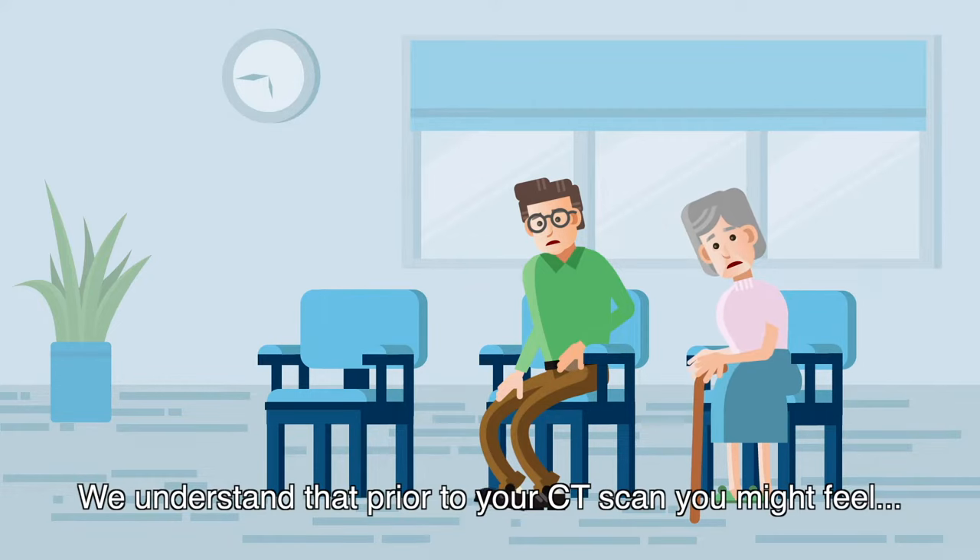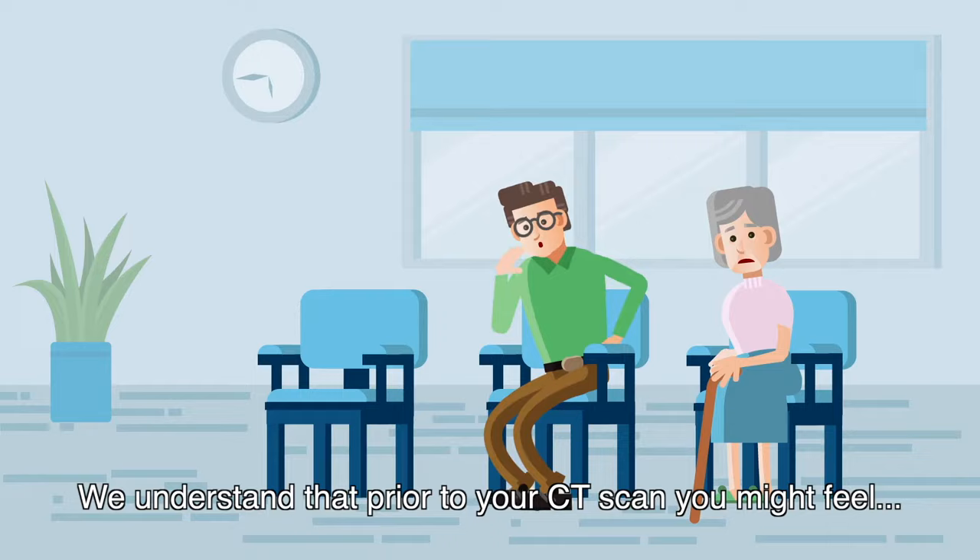We understand that prior to your CT scan, you might feel anxious. However, the less nervous you are, the easier the procedure will be.